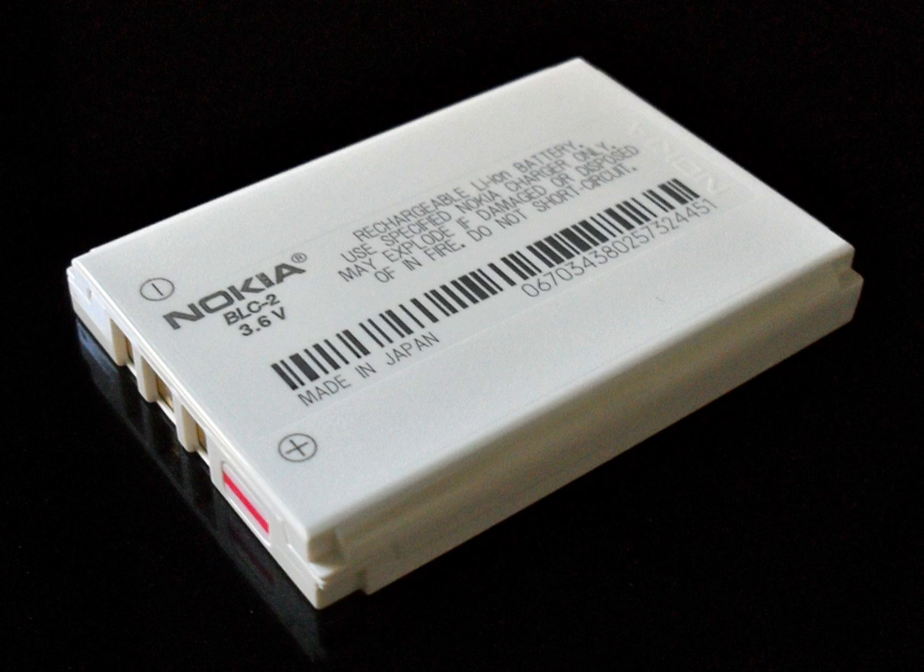Lithium-ion batteries are more expensive than NiCd batteries but operate over a wider temperature range with higher energy densities. They require a protective circuit to limit peak voltage. The battery pack of a laptop computer, for each lithium-ion cell, will contain a temperature sensor, a voltage regulator circuit, a voltage tap, a charge state monitor, and a mains connector. These components monitor the charge state and current flow, record the latest full charge capacity, monitor temperature, and minimize the risk of short circuits.